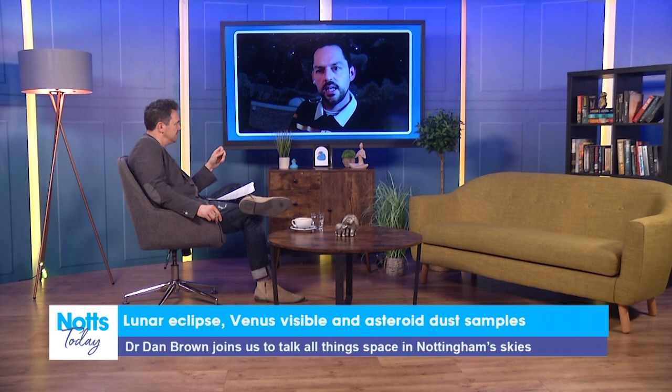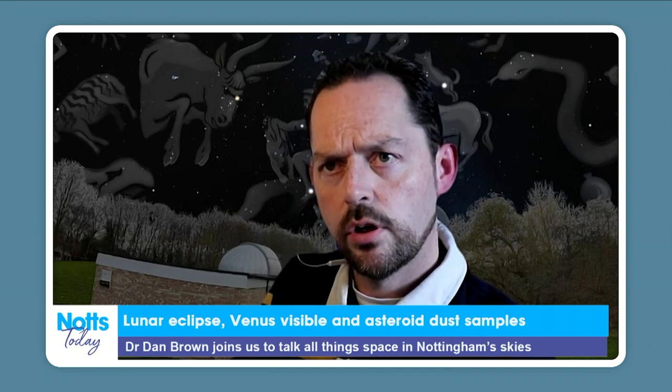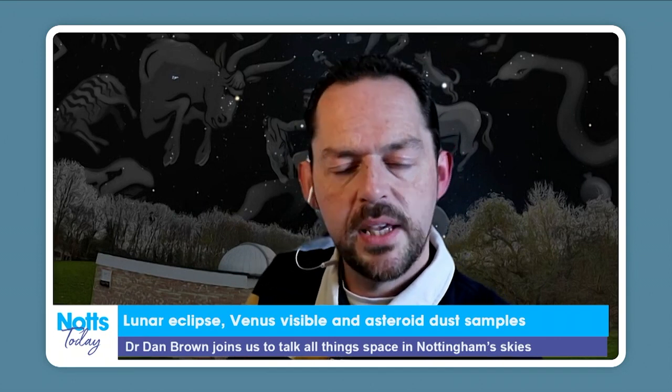Can I just quickly — this isn't the one that's going to crash into the Earth, is it? No, Apophis is one of many asteroids that are being followed.